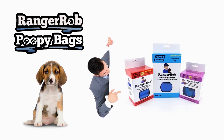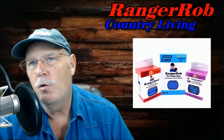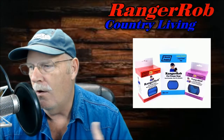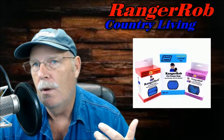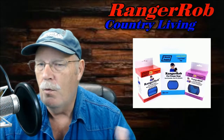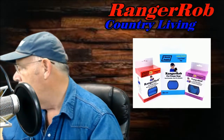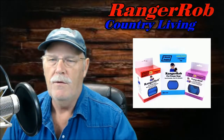Our videos are made possible by Ranger Rob poopy bags, available at Amazon right now. Hello everyone, this is Ranger Rob and welcome to Ranger Rob country living. Today's video is actually to answer a question that came across one of our videos about how to develop, create, and sell a product on Amazon. A lot of folks who watch our videos have always seen that we advertise the Ranger Rob pet poopy bags.